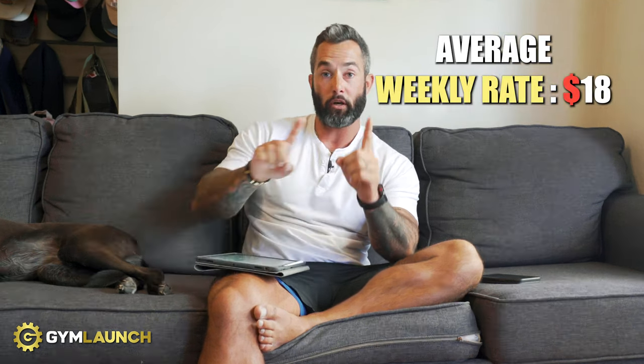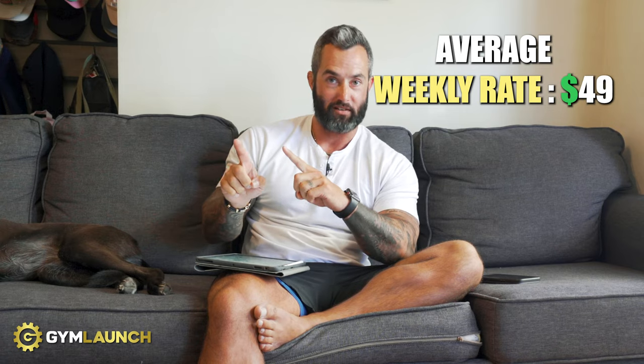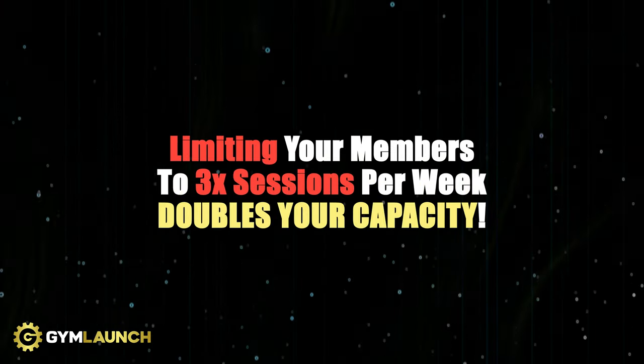At 180 members, their current average weekly rate is roughly $18. We're going to move it to $49 a week. We're also going to get rid of unlimited and move all memberships to three times a week, which essentially doubles their capacity — you can have one group come Monday, Wednesday, Friday and another group Tuesday, Thursday, Saturday, or mix them in. Three times a week memberships double your capacity no matter what.